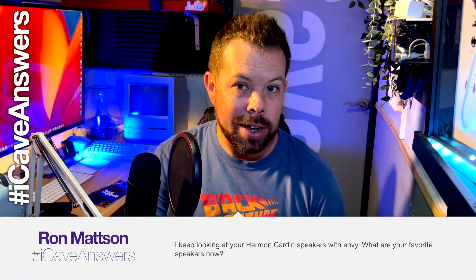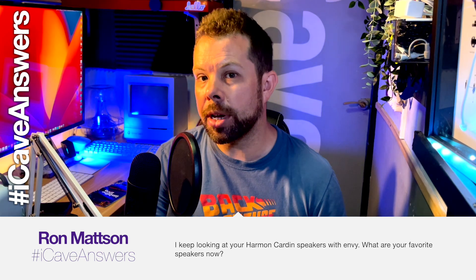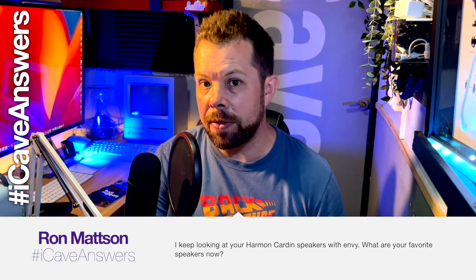Ron Mattison asks, iCaveAnswers: I keep looking at your Harman Kardon speakers with envy. What are your favourite speakers right now? So yeah, I've got the soundsticks hanging out at the back there. You actually can't see one of them as well as you normally would because Project 91 is sitting over there — you can also see that the keyboard is done. We'll have a lot of videos coming up for Project 91, because that's going to be a very important part of what the channel does going forward.